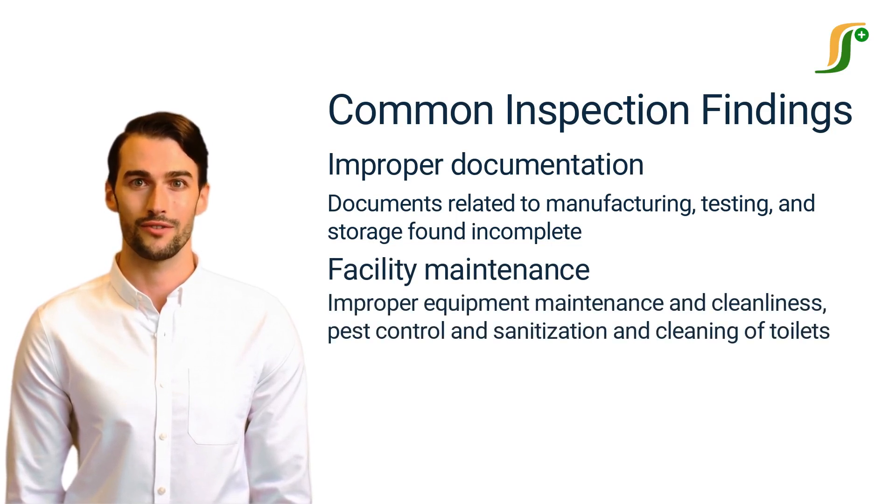Facility maintenance is another major finding during FDA inspections. The facility must be well-maintained, including equipment maintenance, cleanliness, pest control, and sanitization. Toilets must be cleaned and well-sanitized.